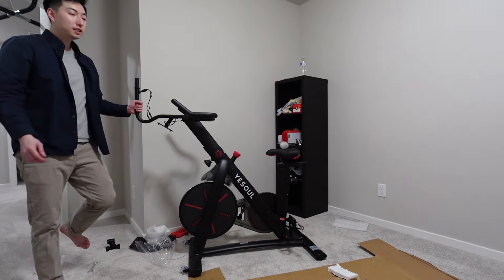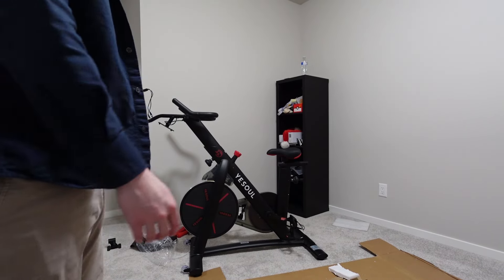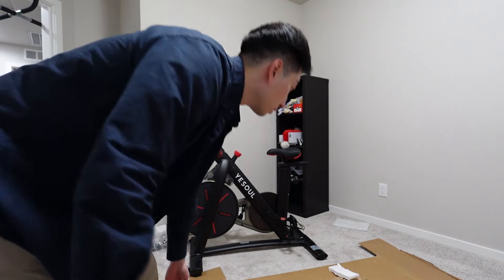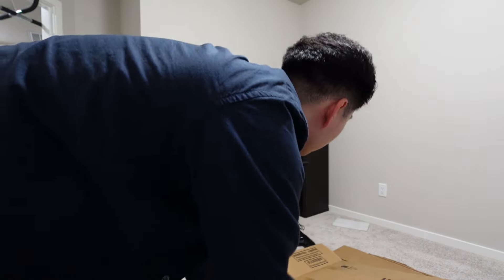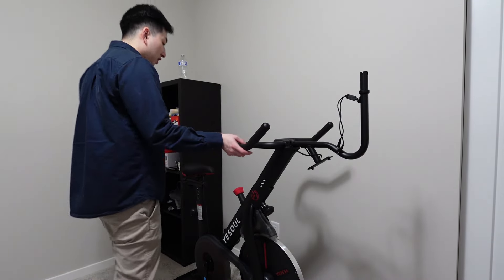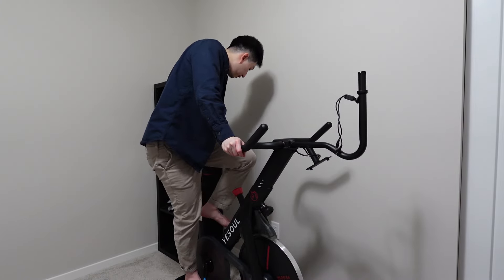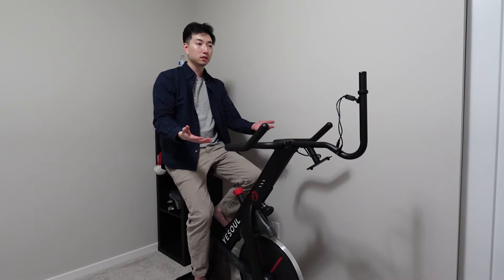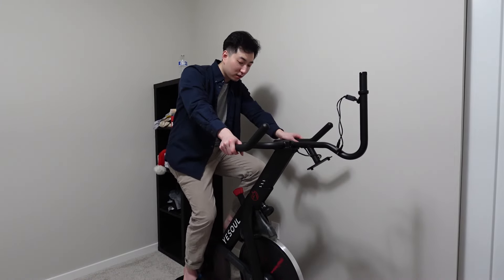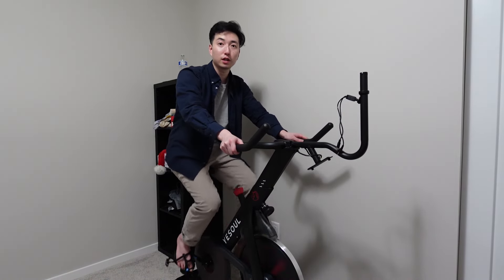Guys, we might have an issue. I finished building the bike — you guys can see it right here — but it's missing the most important part: the screen. The entire box is right here but no screen. So I got the bike built out, hopefully the seat doesn't fall on me, but there's no screen right now. At least I can get some cardio in.